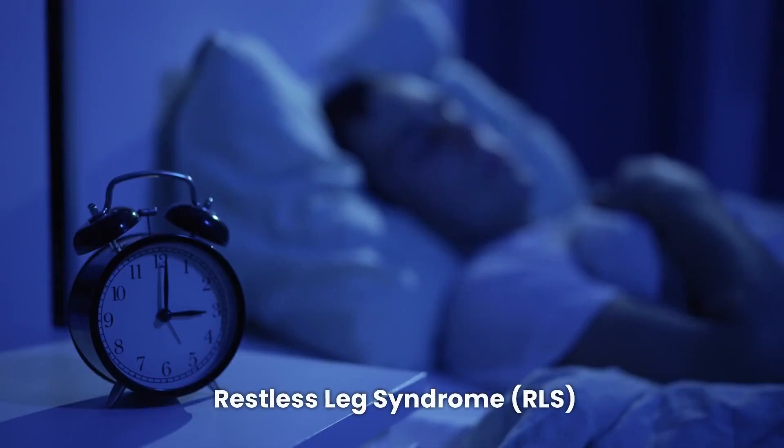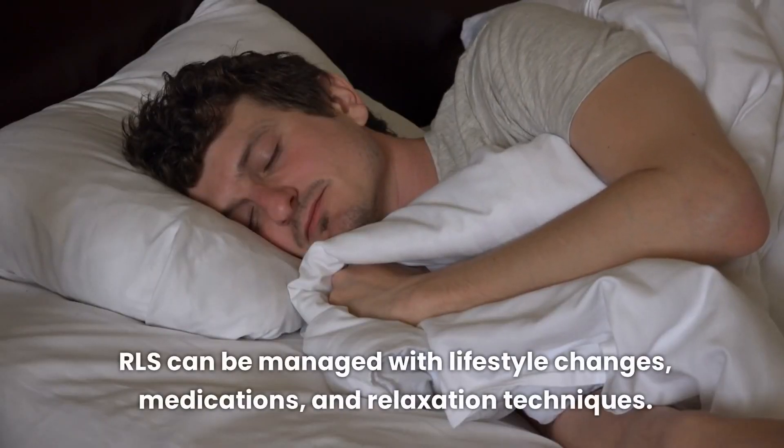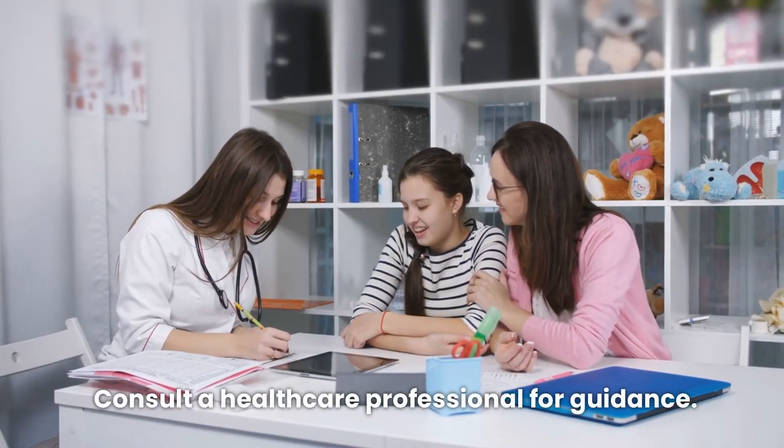Restless leg syndrome (RLS) can be managed with lifestyle changes, medications, and relaxation techniques. Consult a healthcare professional for guidance.